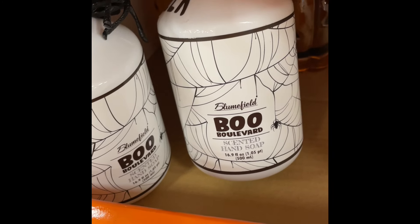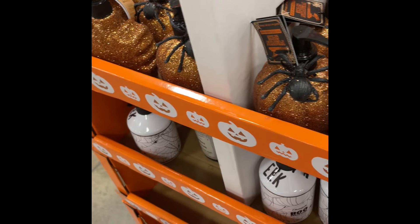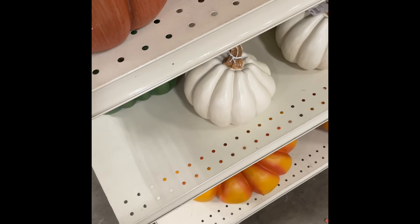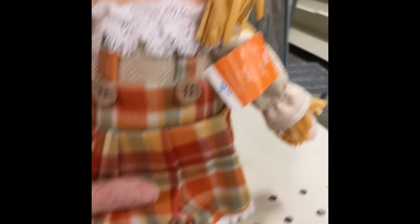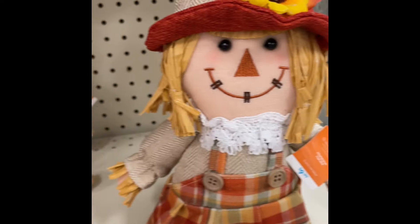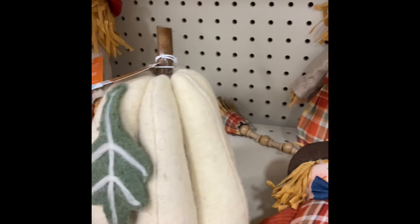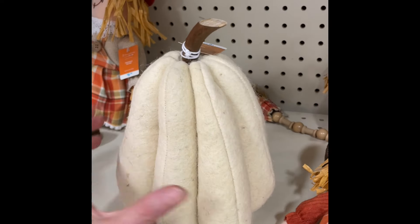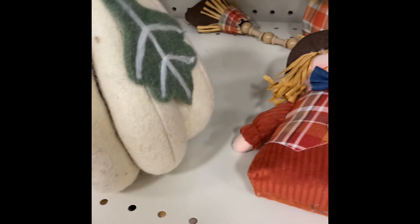Boo Boulevard — that was cute. I should have checked to see what the soap smelled like. Some of them said pumpkin spice and I was like I don't know if I want that on my hands. And then the aisles got empty so they must be getting ready. Oh yeah there were these scarecrows that kind of look like Raggedy Ann and Andy. And then another sort of felted gourd with a big leaf — that was cute. I could see that in my sister's house — she has a lot of those kind of colors.